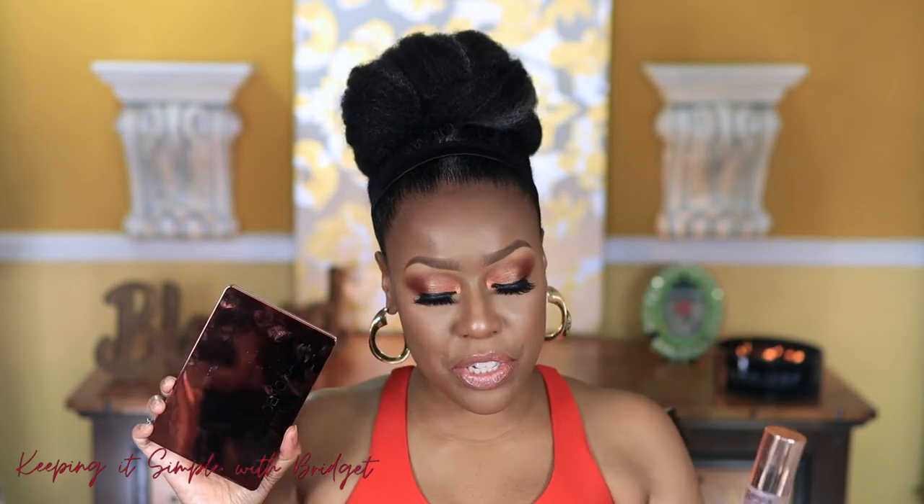I also used the new Charlotte Tilbury setting spray, and I know I'm late to the party — just like with the Natasha Denona Zendo palette. Both were gifts: the setting spray from my friend Marlo and the palette from my friend Courtney. I really like both of them. You know I love anything Natasha Denona, so I was really happy with these two products. Now let's get into this look.